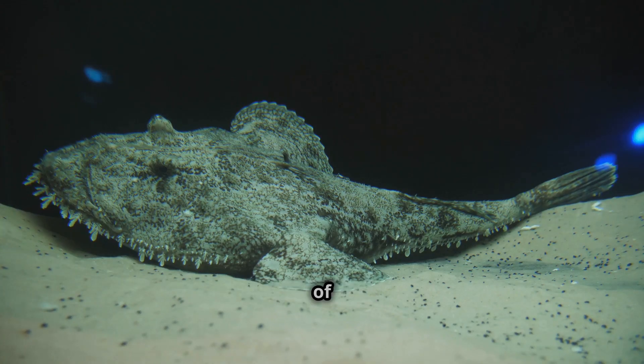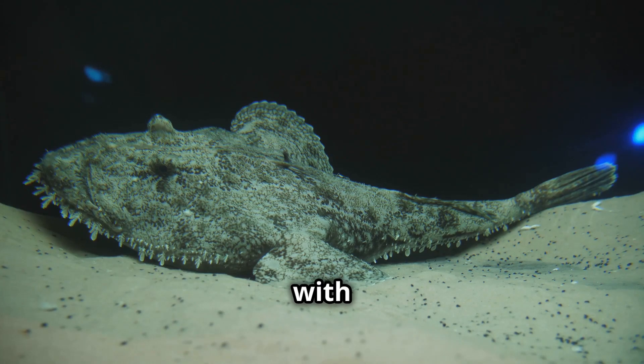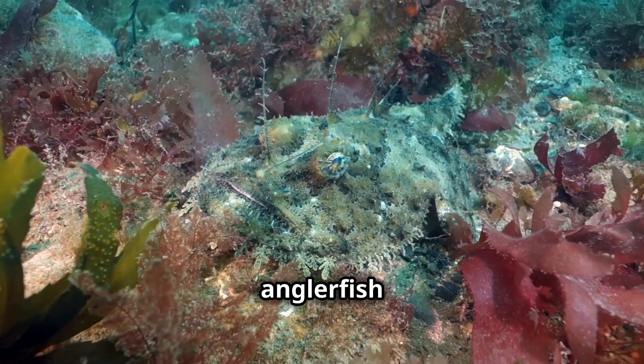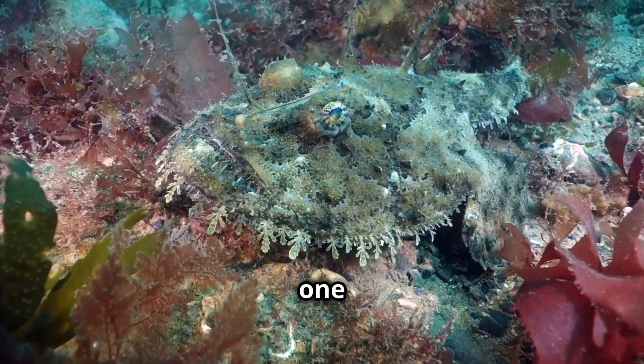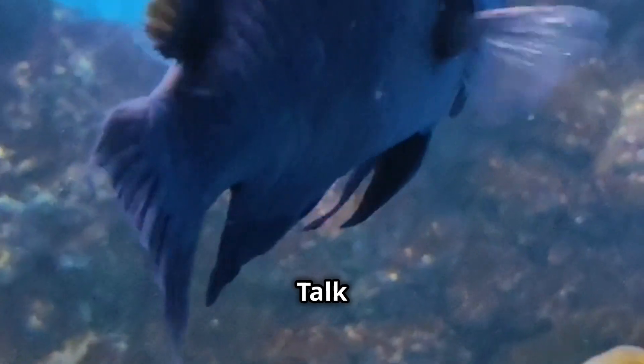More than 200 species of anglerfish exist, each with its own unique appearance and hunting style. Female anglerfish can grow up to 3.3 feet long, but males are often 100 times smaller — talk about a size difference! Despite their terrifying look, anglerfish are not dangerous to humans. We'd never meet them unless we go on a deep-sea dive.